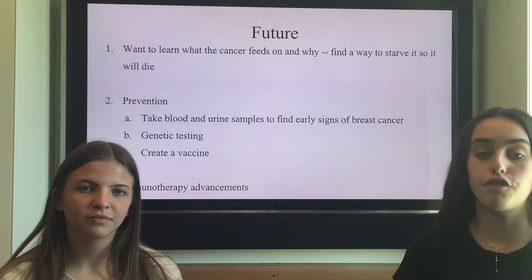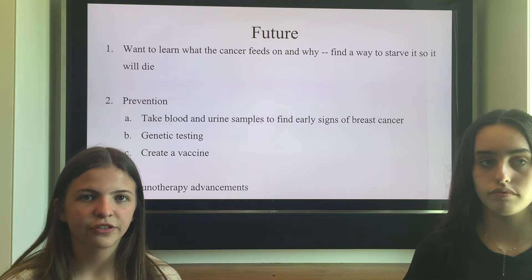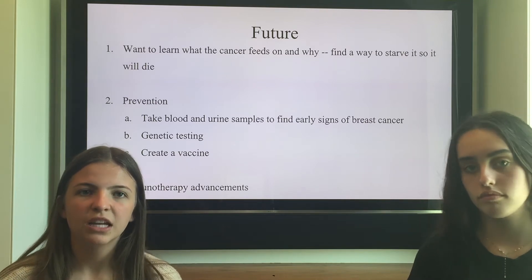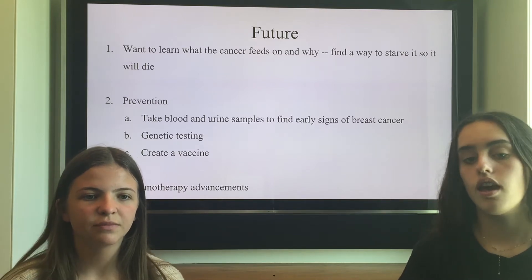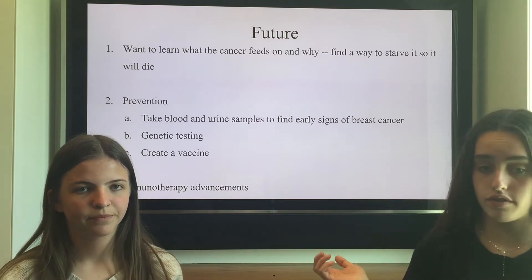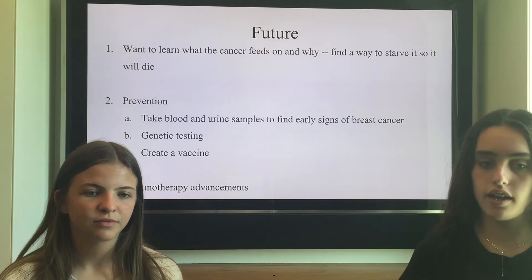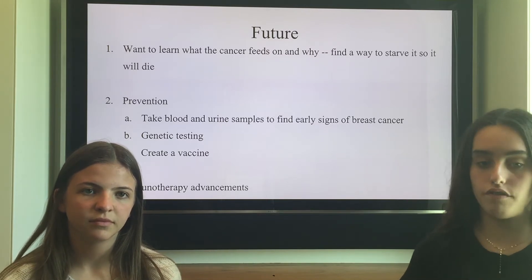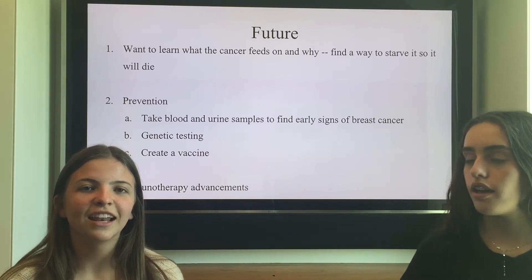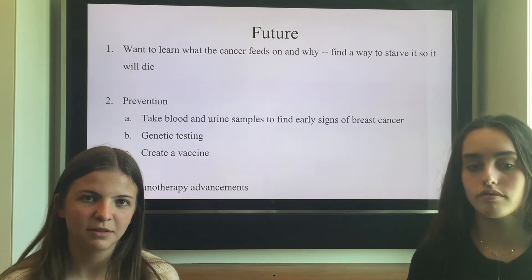Here's the future of breast cancer. Scientists want to learn what the cancer feeds on and why, and they want to find a way to starve it so it will die instead of eating more cells. We also want to prevent it more so we don't have to get to high stages of this cancer. You can take blood tests and urine samples at an early age, and we're still working on genetic testing and a vaccine, like your flu shot. And as we talked about before, immunotherapy is a work in progress, so they're trying to make advancements.